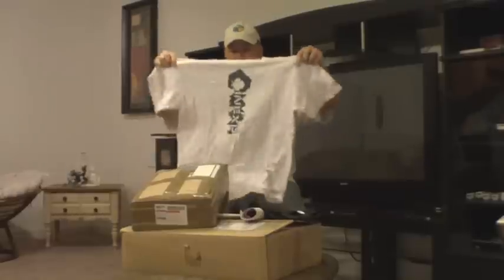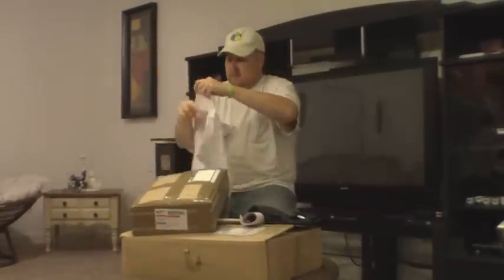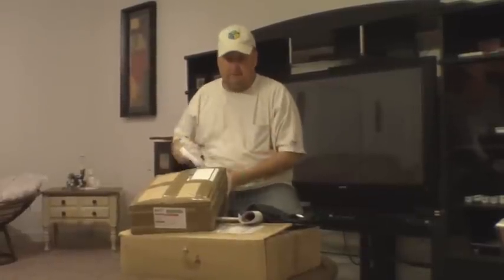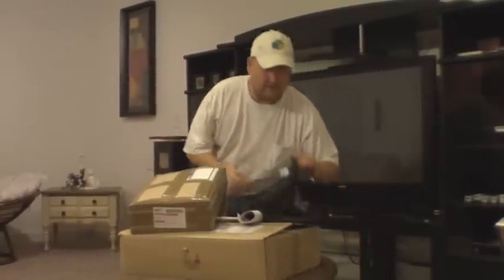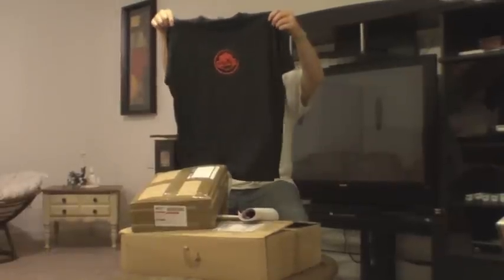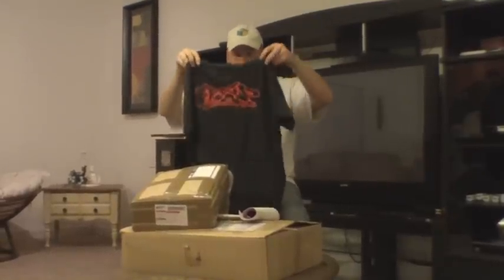First of all, we've got a t-shirt — that's pretty cool, it's got their logo on there. And another t-shirt. It has the Inexplicable logo on there and then on the back it also has it as well. Two-sided shirt, that's pretty cool.